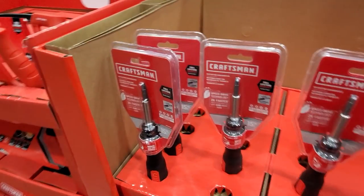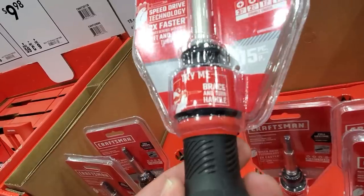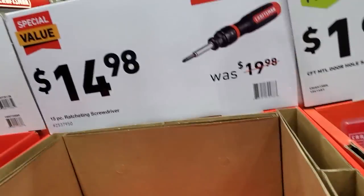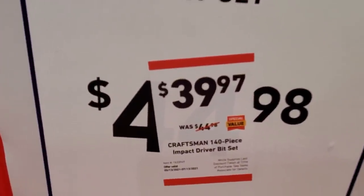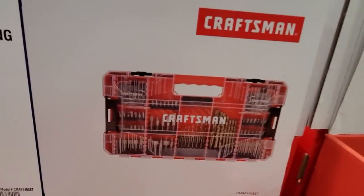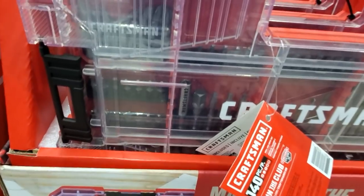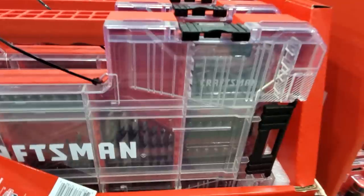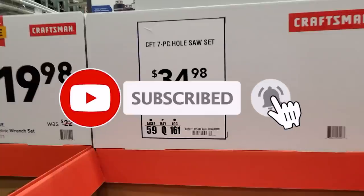Bosch blades are great. They've got a ratchet screwdriver — I played the audio for you guys. It's $14.98, comes with 15 pieces. Then $39.97 for a bit set — comes with drill bits, nut drivers, socket adapters, one-inch bits, and more bits. Pretty nice complete kit.